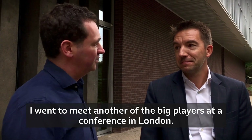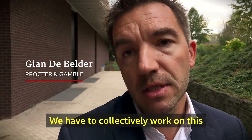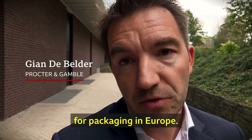I went to meet another of the big players at a conference in London. We have to collectively work on this, not as competitors, but we all have to work together in order to realise higher recycling rates for packaging in Europe.